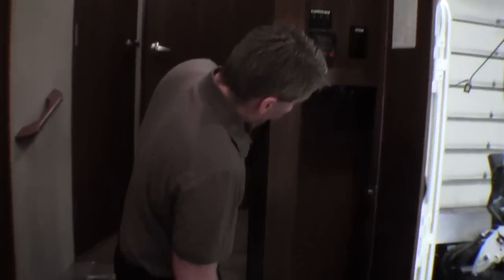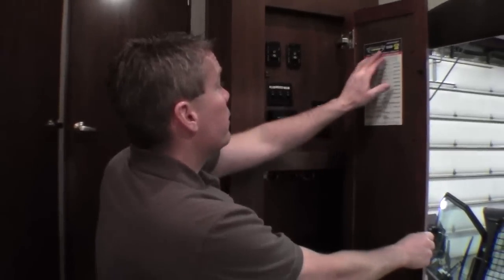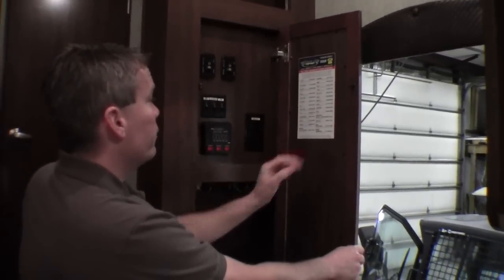I just want to point out that there is a ceiling fan on the ceiling. There's also a nice spot for jackets, and all your controls are right by the door. One thing Heartland does is they give you all of the suppliers right on here, so if you have a question about the Norcold or whatever, it's right there. More storage as we go through here.